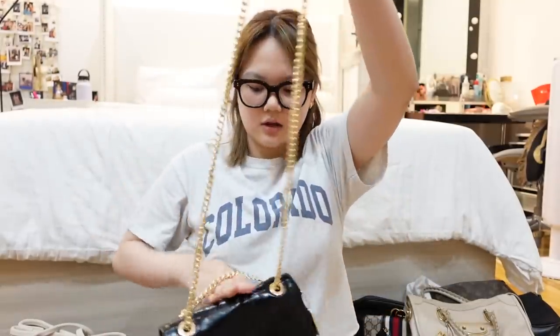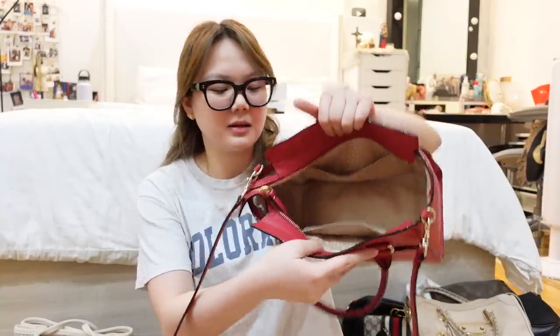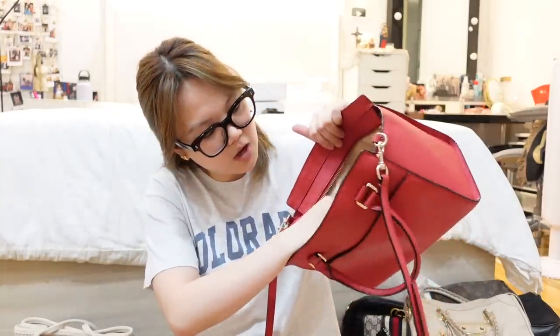It can also be worn as a crossbody. The next one is this red Kate Spade bag — this one was given to me by Ref. He went to the states and this was one of his pasalubong to me. It's very spacious, sobrang daming malalaman, you can use this as an everyday bag. It has pockets, adjustable strap, and a handle so you can crossbody or hold it.